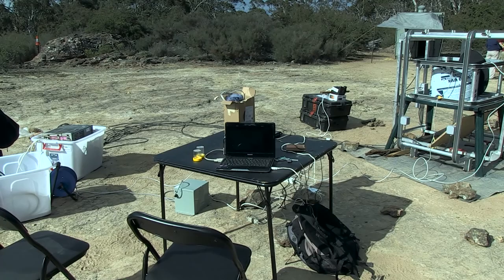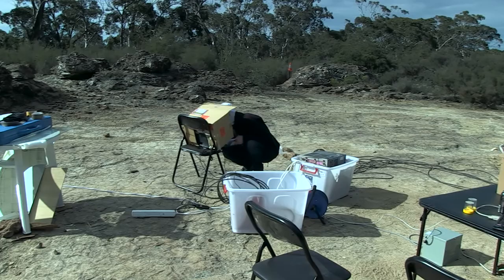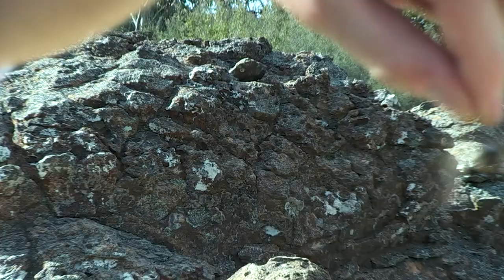We've got some preliminary data that suggests they might be using a magnetic sense, like nocturnal birds. So that's what we're testing here with this equipment — we're actually manipulating the magnetic field around these moths to see if we can alter their flight direction in this apparatus.